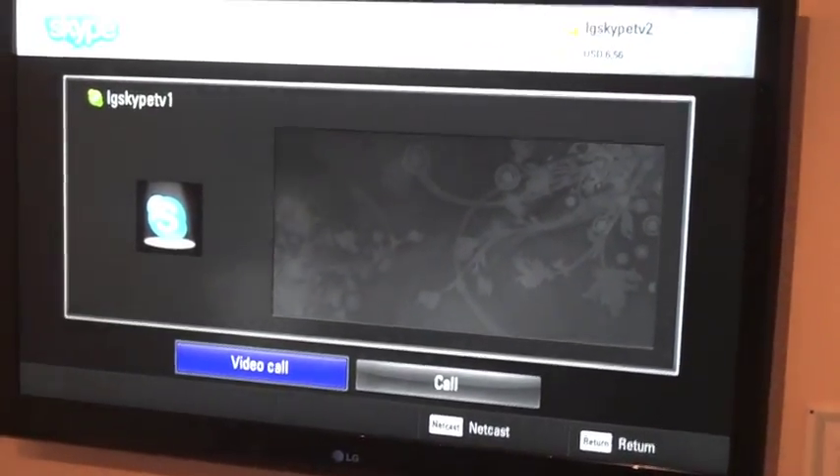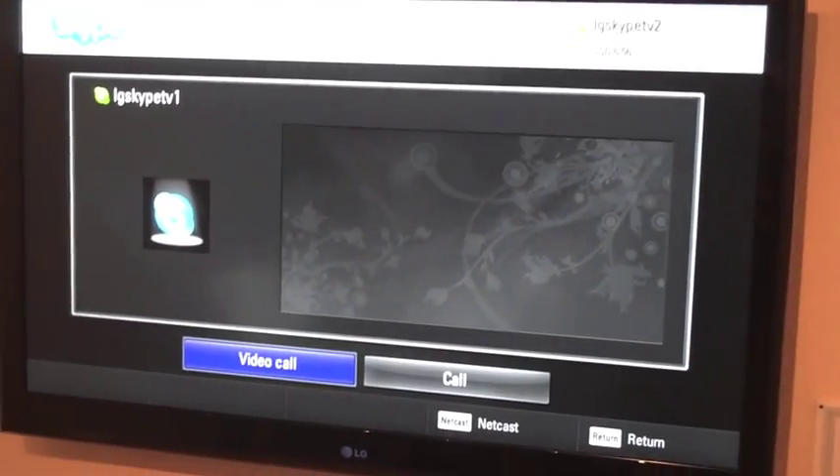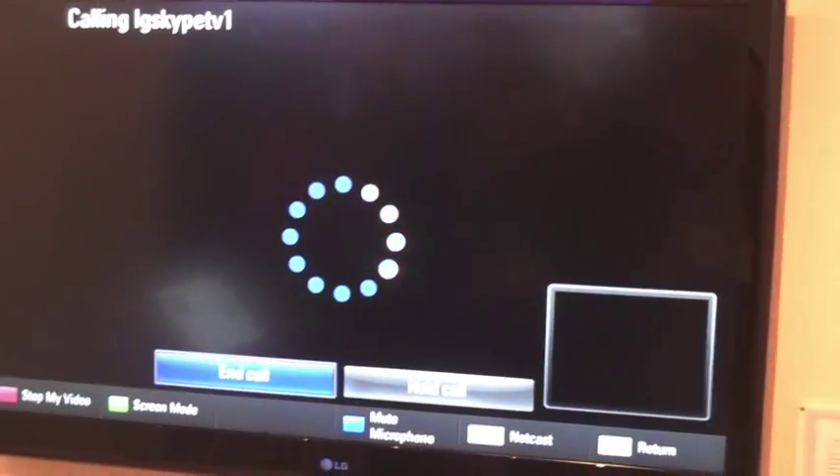I'm going to make a video call to this other TV. Let's see if they're there. Hi. So that's Skype on your television.